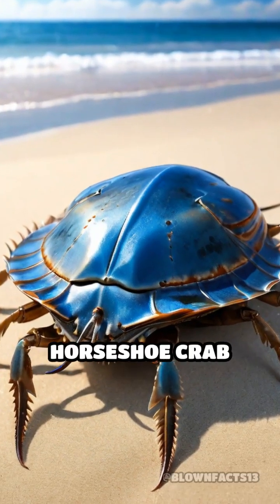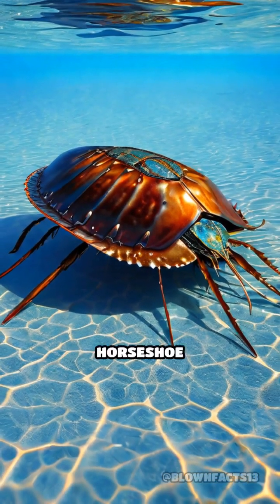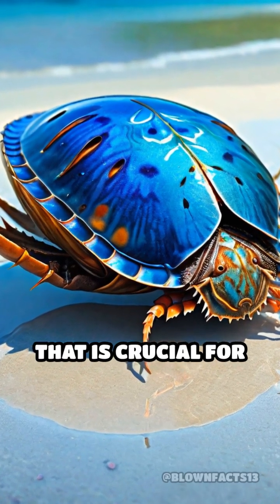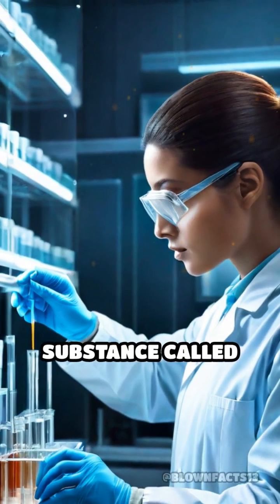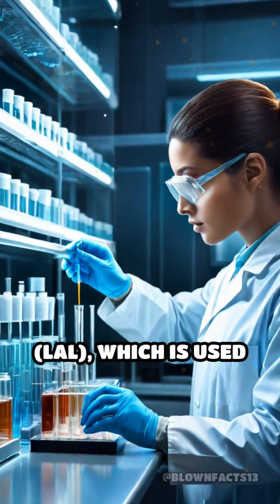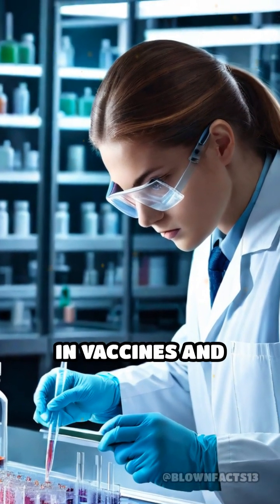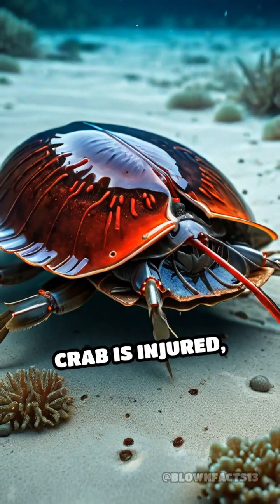What if I told you that the blood of a horseshoe crab could save your life? Yes, it's true. Horseshoe crabs possess a unique blue blood that is crucial for medical science. This remarkable blood contains a substance called Limulus amebocyte lysate, or LAL, which is used to test for bacterial contamination in vaccines and medical equipment.